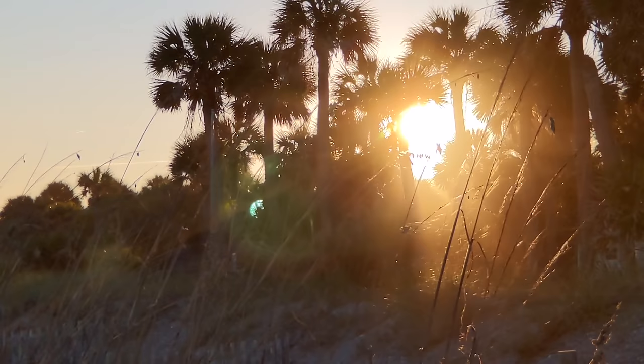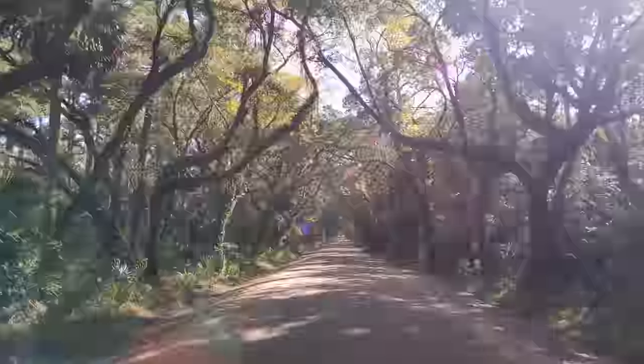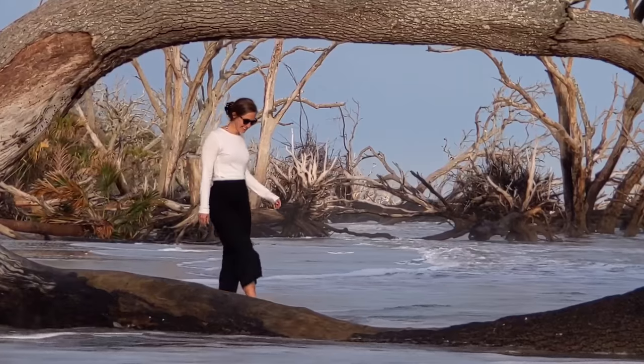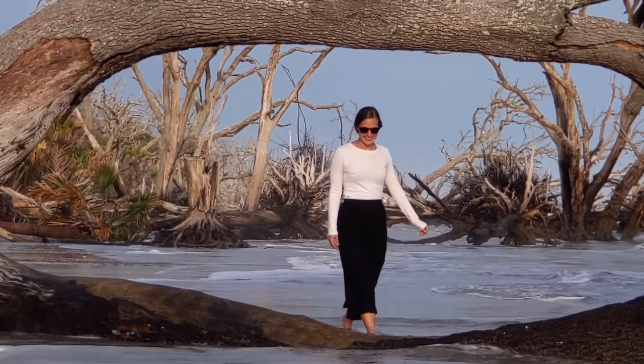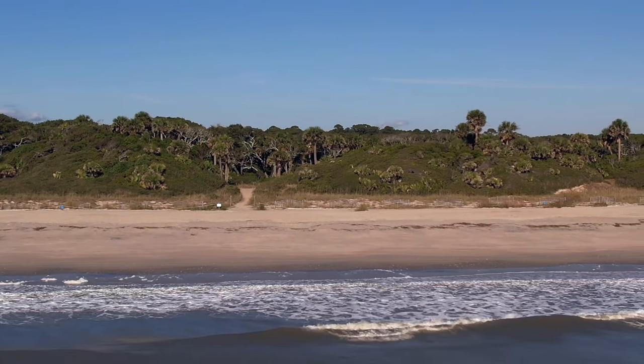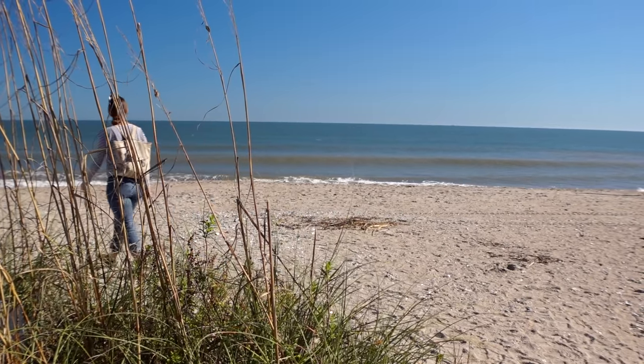We had no idea what to expect from South Carolina's low country, but after spending five nights in Edisto Island, a sleepy laid-back barrier island just off the shores of South Carolina, we're super excited to share with you why Edisto Island is officially one of our favorite places we've ever visited. I already hear the waves. I'm in my happy place.